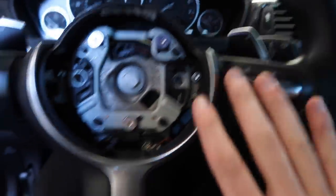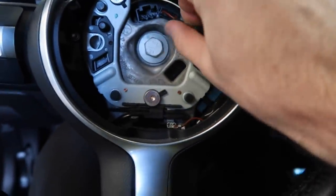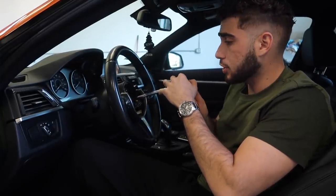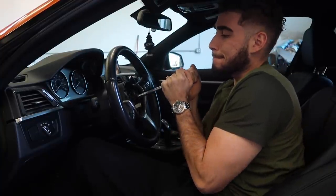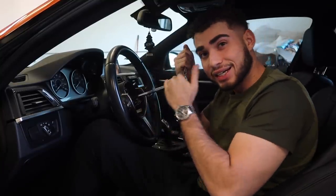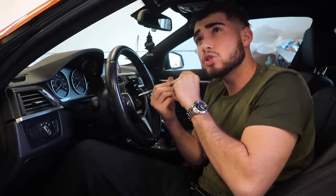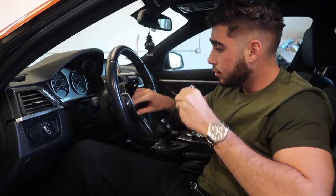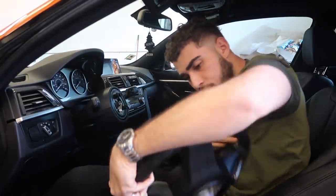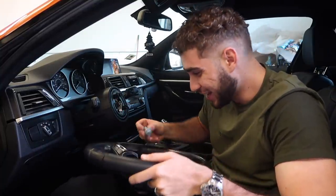Now all we have to do is remove the one nut — I think it's a 16 millimeter — and unplug the cable. Go ahead and unplug that. You probably shouldn't use an extension like I am, but basically it's just a 16 millimeter socket. Hold it with your leg to get enough torque. There we go — literally just two tabs and a nut, and that steering wheel is out.